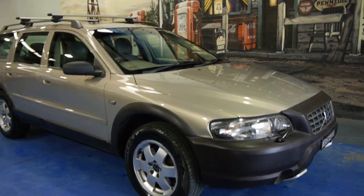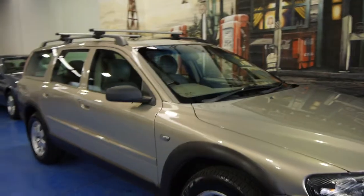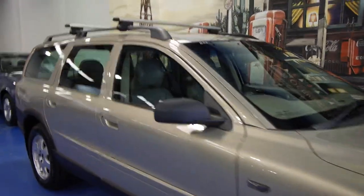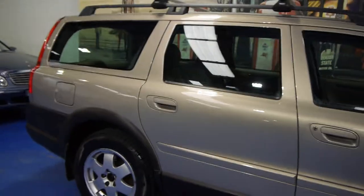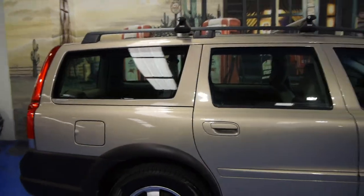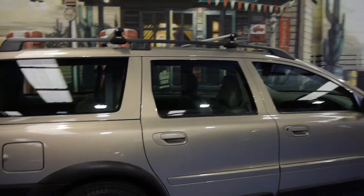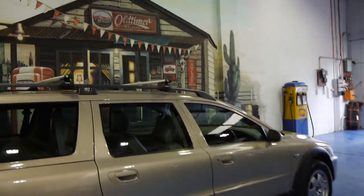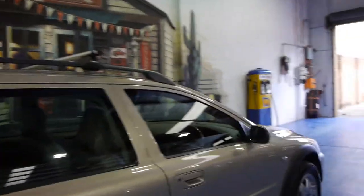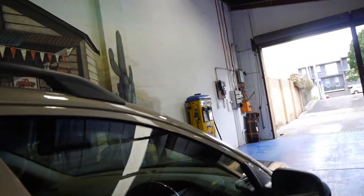Today we have for you a 2004 Volvo XC70. This is an LE or limited edition. It's this lovely beige colour with cream leather interior. It's got Pirelli tyres all round. It's got roof racks and this particular car is a seven seater, not a five.